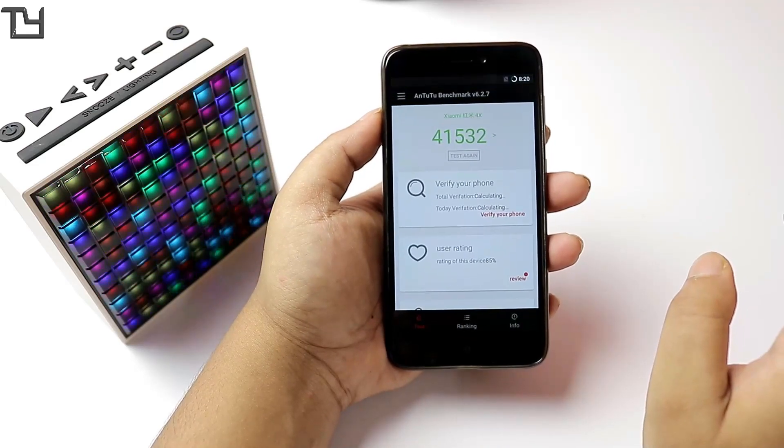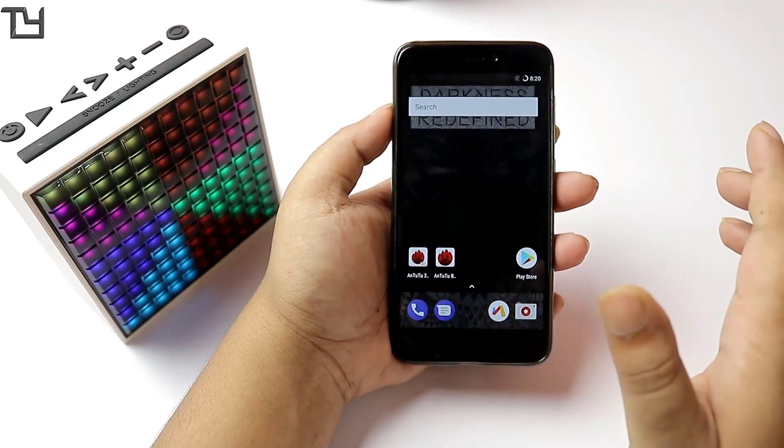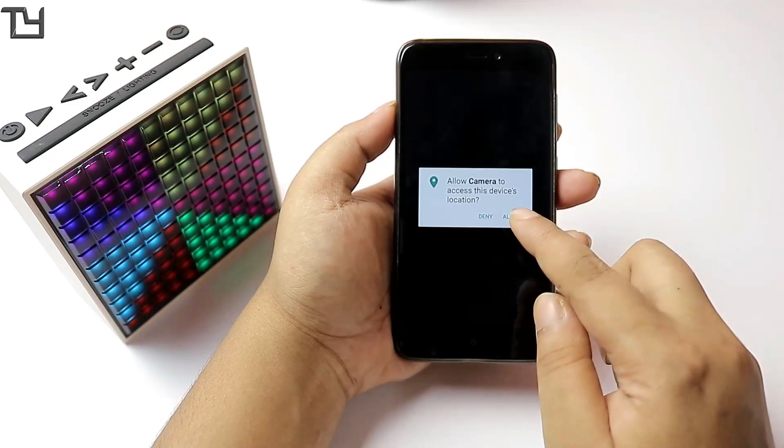The Android benchmark gave us a score of around 41,500. I also tried running Geekbench 4 but it crashed every time, so unfortunately I wasn't able to get a Geekbench 4 score.